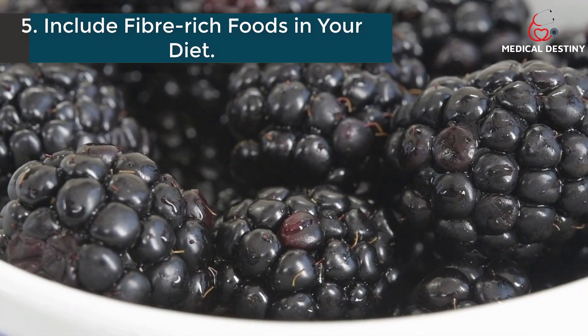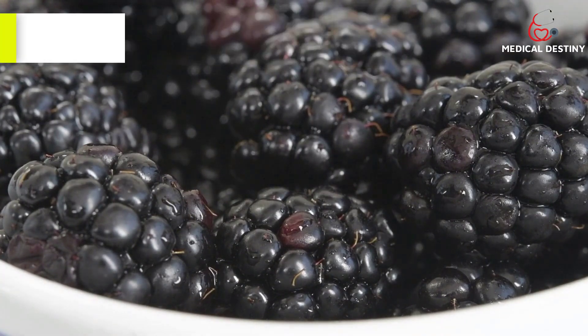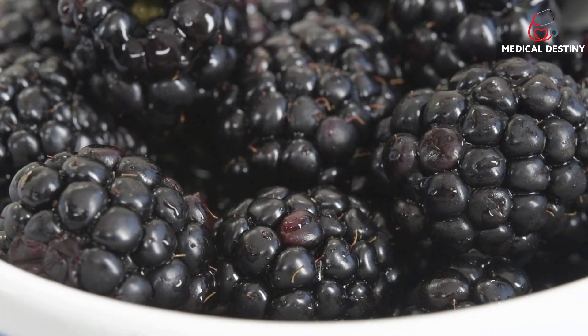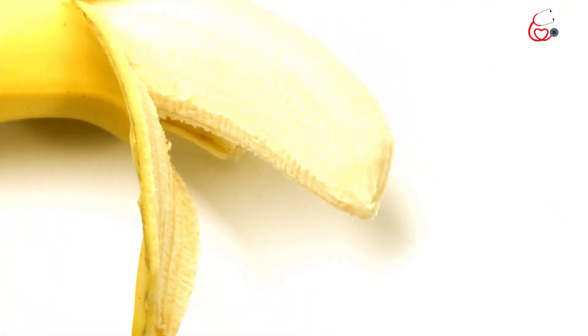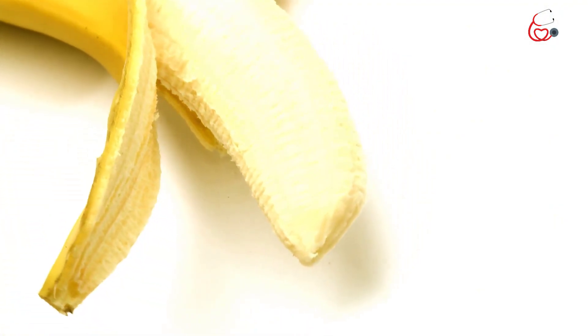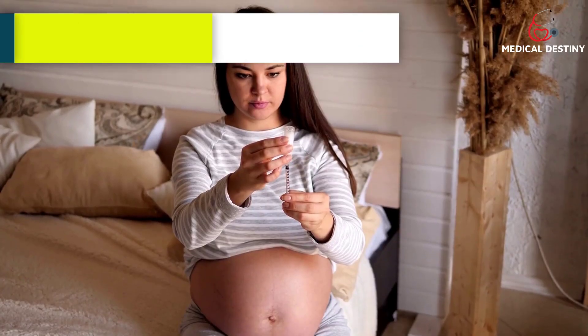5. Include fiber-rich foods in your diet. With the help of fiber-rich foods, not only can you get rid of digestive issues, but also balance your blood sugar and insulin levels, which plays an important role in maintaining uric acid levels in the body.